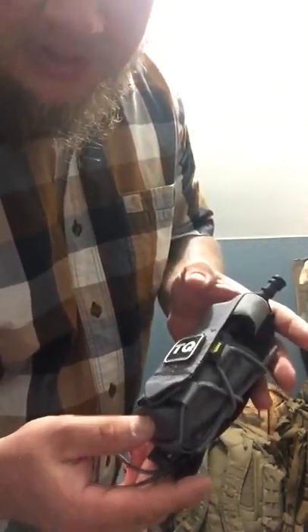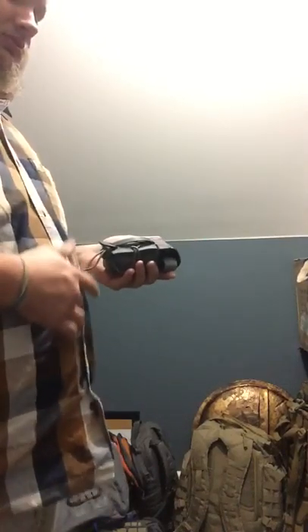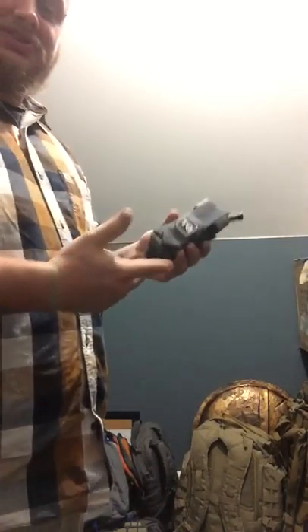Got a new pouch from High Speed Gear. They reached out to me, showing me some love because I've been sharing a bunch of their stuff.